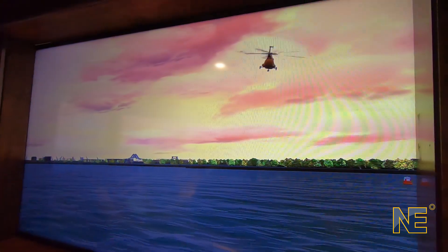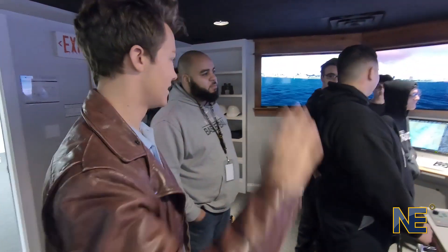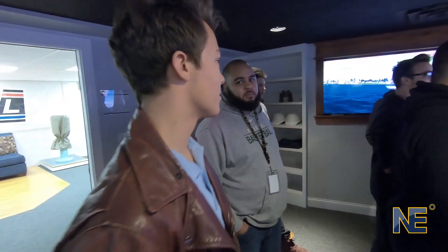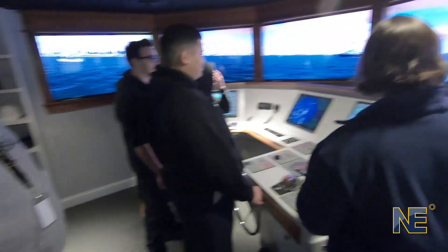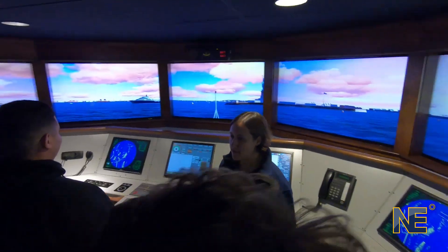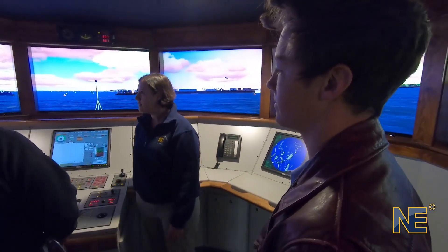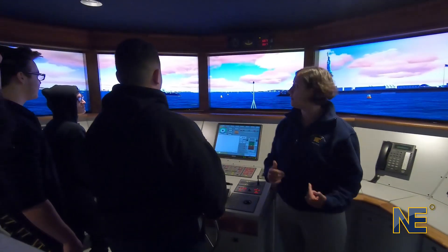This is Lars — he is one of our first-semester students, so he's brand new to the school. Where do you come from, Lars? Born and raised in Green Bay, Wisconsin, but moved here from Sarasota, Florida. He's with us for the next four semesters — two years — and he's going to graduate with a hundred-ton captain's license. He'll be able to go out and drive that vessel.